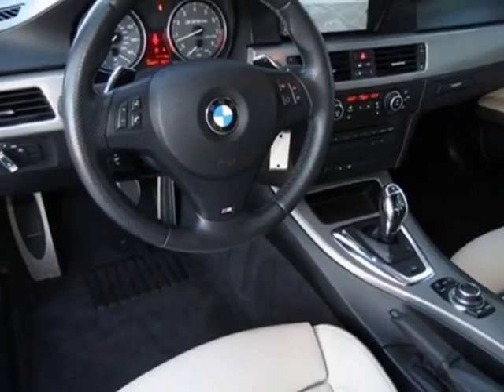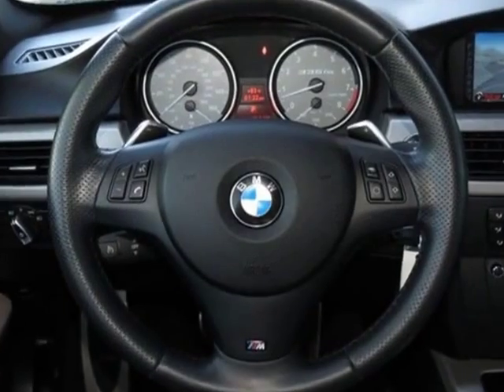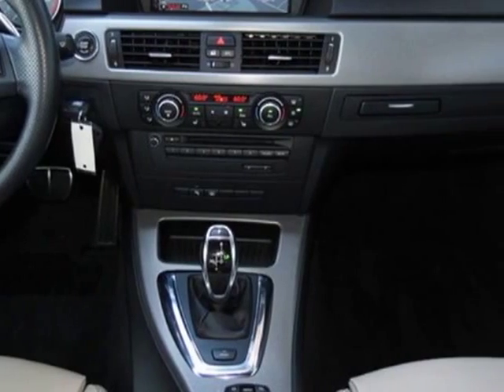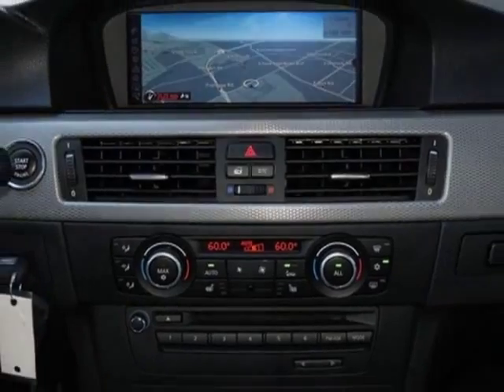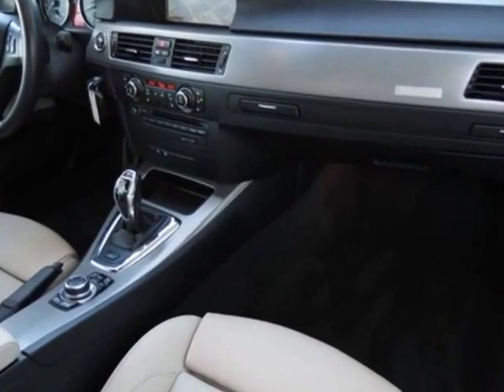Additional options for this vehicle include the 19-inch X8.0 front and 19-inch X9.0 rear double-spoke alloy wheels, style 225M, 7-speed double-clutch automatic transmission, black sapphire metallic, heated front seats, hard drive-based navigation system, satellite radio, iPod and USB adapter, and smartphone integration.